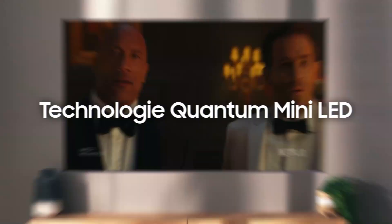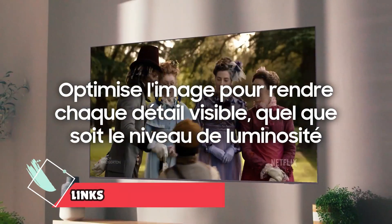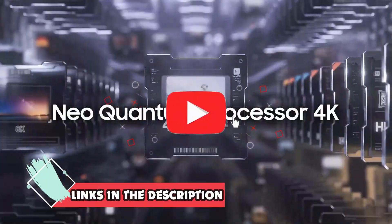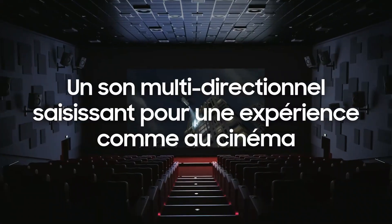So guys, that concludes our top 5 best QLED TVs of 2024 list. All product links are in the description, which is updated with the lowest prices. Subscribe to our channel for more videos. Until then, we'll see you in the next video.